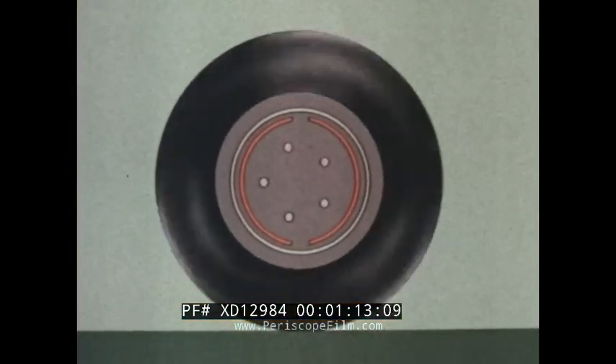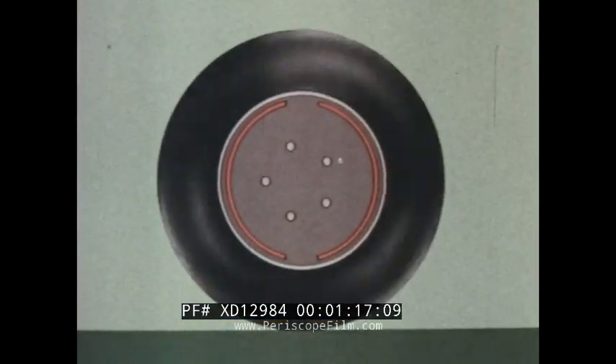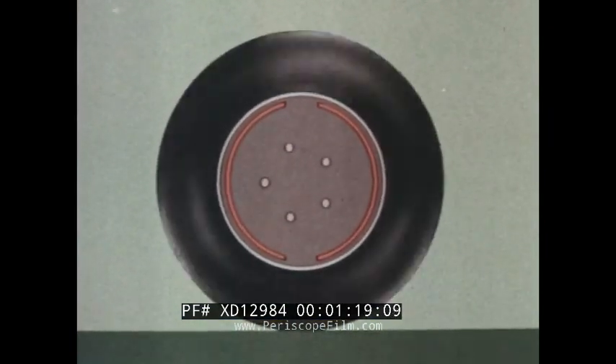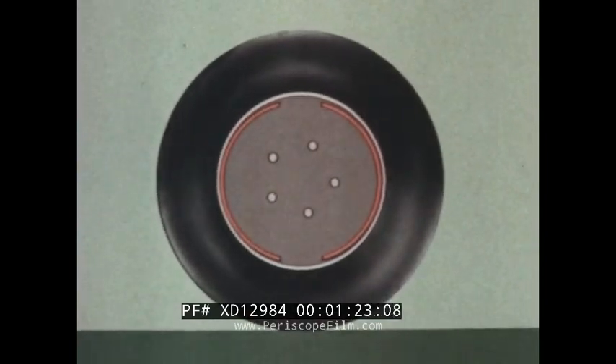For any given speed and stopping rate, the heavier the vehicle, the greater the braking force required to stop it. Larger vehicles, then, need larger brakes. Chevrolet's objective is a brake system matched to the vehicle — a brake system that is balanced to the weight to be stopped.